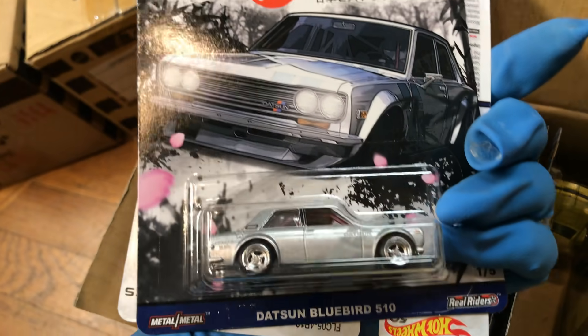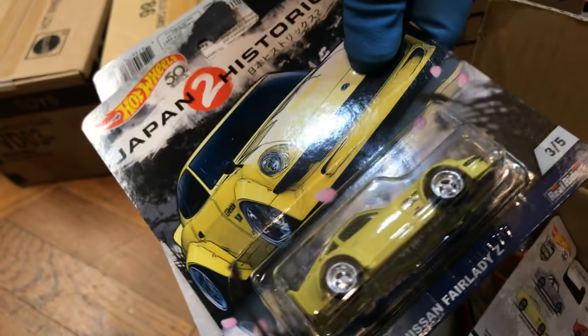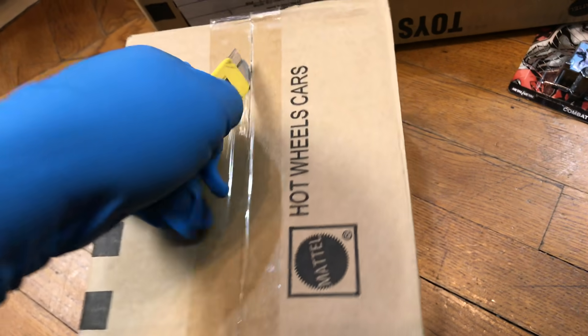Oh yes, I like these: Datsun Bluebird 510, Japanista X2, Nissan Laurel 2000SGX, Nissan Fairlady Z, and Mazda RX3. Mazda RX3, Nissan Fairlady Z, Datsun Bluebird 510 — the whole city behind this, guys. Pretty cool. Let's see what else.